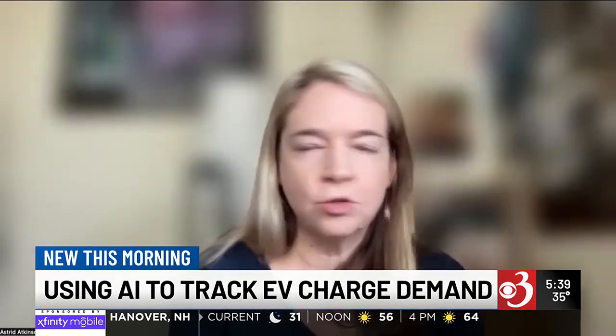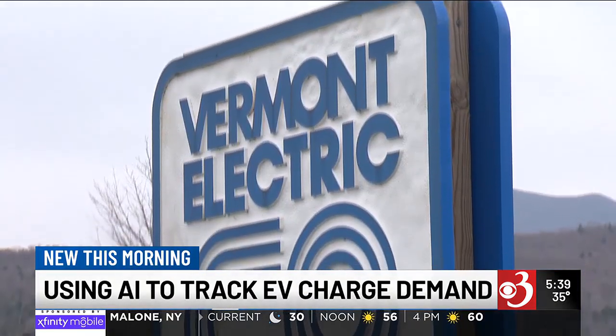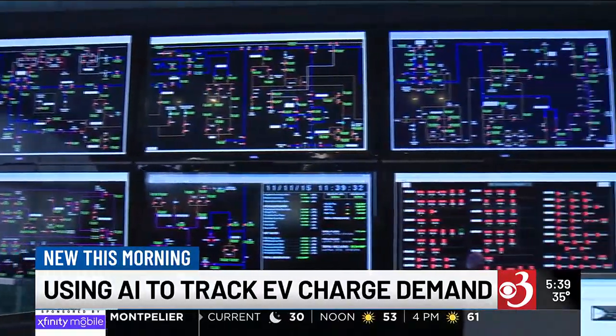In order to tackle load growth in a way that doesn't just blow up people's bills, utilities really need to start looking at technology applications that increase how efficient the grid is. While VEC monitors AI software daily to create the best customer experience, most customers are unaware of all the work it takes to get there.